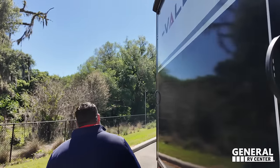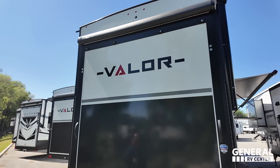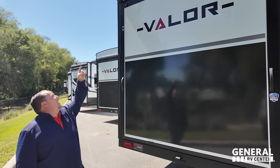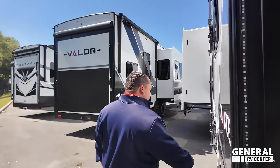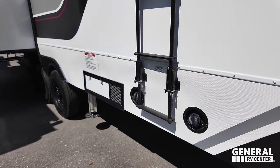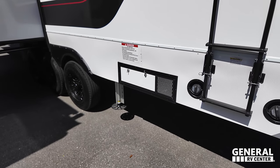Coming around the back, we do have a ramp door. This ramp door doubles as a patio. It's a zero-G ramp door so you can get your toys inside. Another power awning and prep for a backup camera there. Finishing up - 50-amp service right there, fuel station there, fuel pump here as well so you can fill up your ATVs, your golf carts, and all that good stuff.